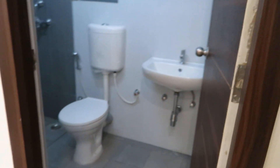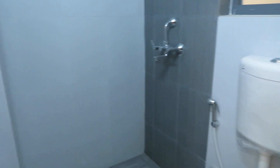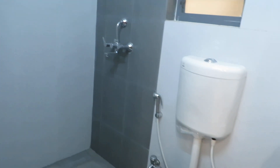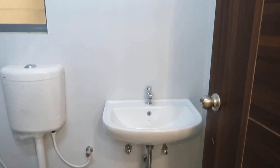On entry, this is the common toilet area. It has a separate shower space, wall mount commode, and the basin area.